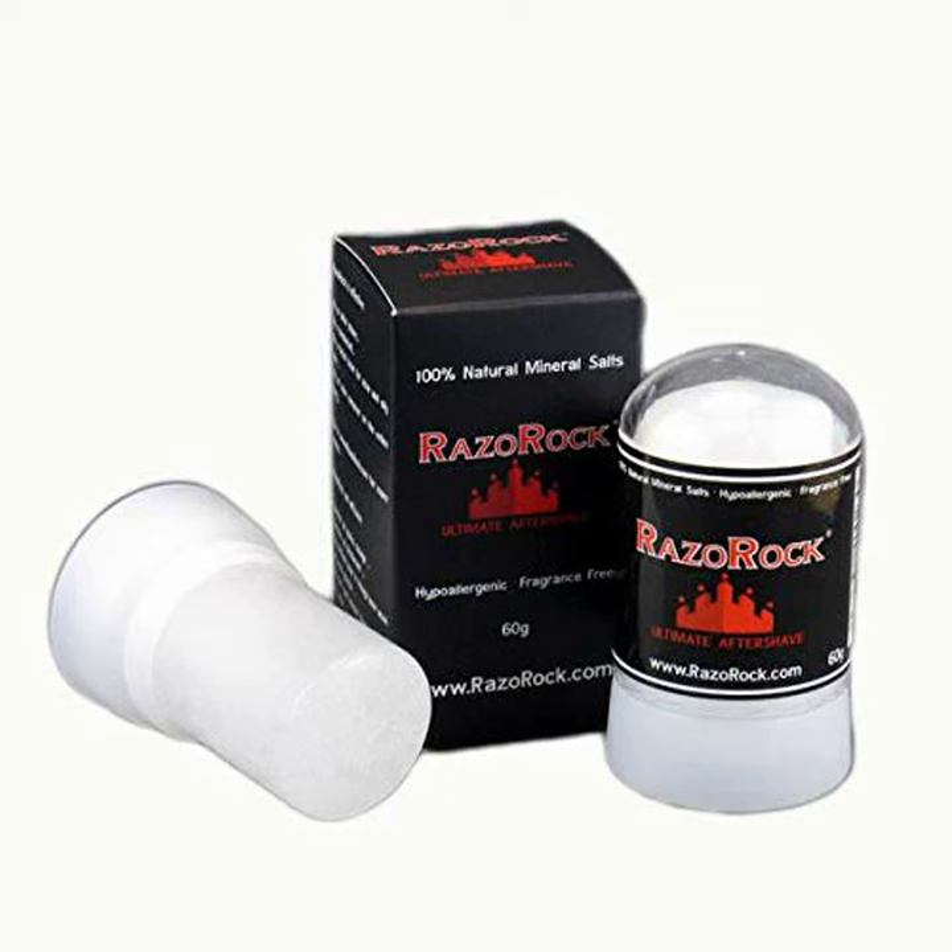Razorock Alum Stick, 60 grams aftershave. This 2.15 ounces, 60 grams Razorock is a natural mineral salt block that serves as an aftershave healing and antiseptic stick, used post-shave to calm and heal the skin. Razorock soothes razor burn, relieves irritation and can also help stop the bleeding from a cut or nick.